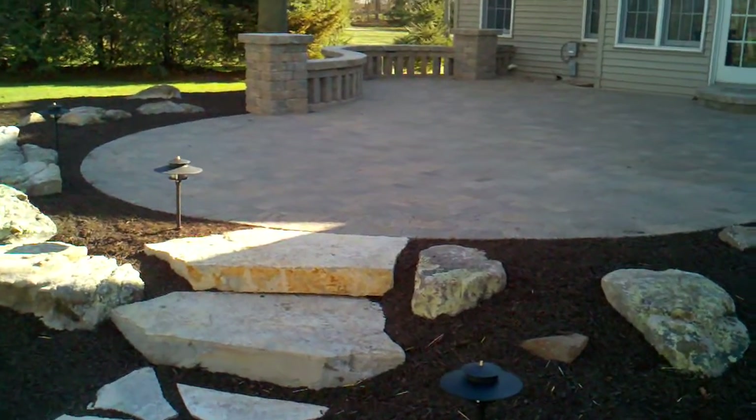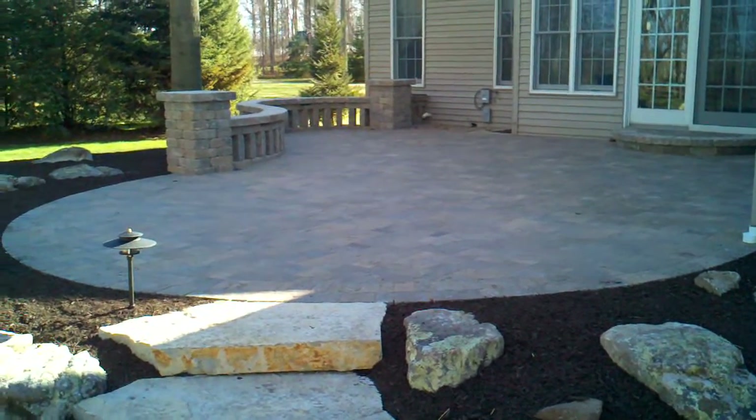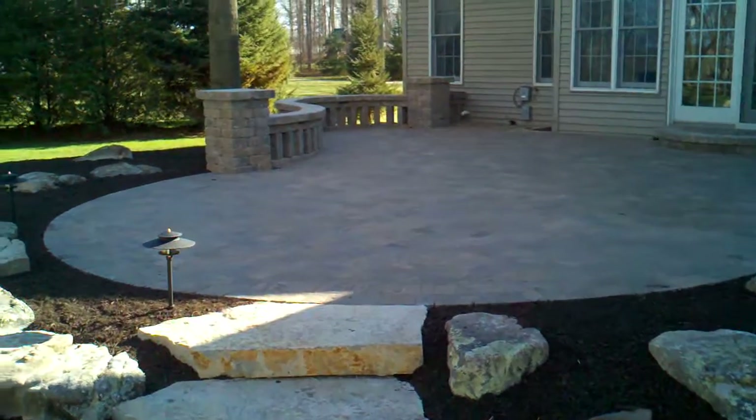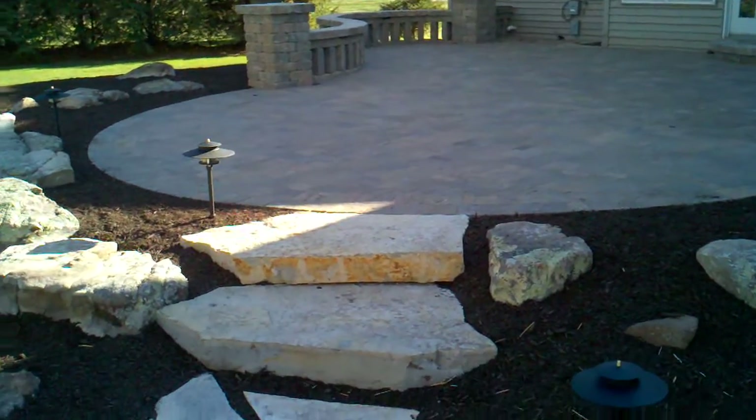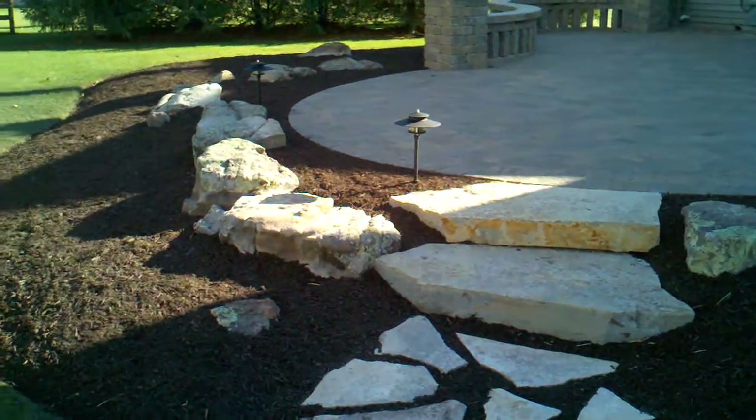There used to be a deck in this area. The deck was removed and about a 600 square foot brick paver patio was installed with pillars and seating walls, natural outcropping steps to take you up to the patio, with some Arkansas boulders as accent pieces.